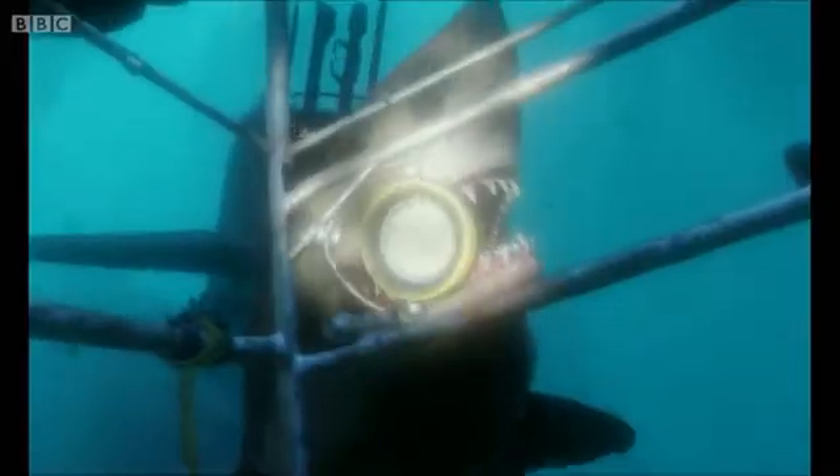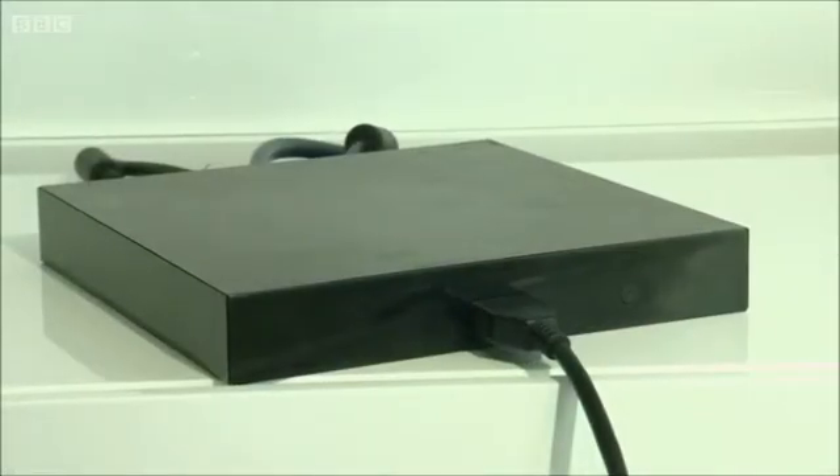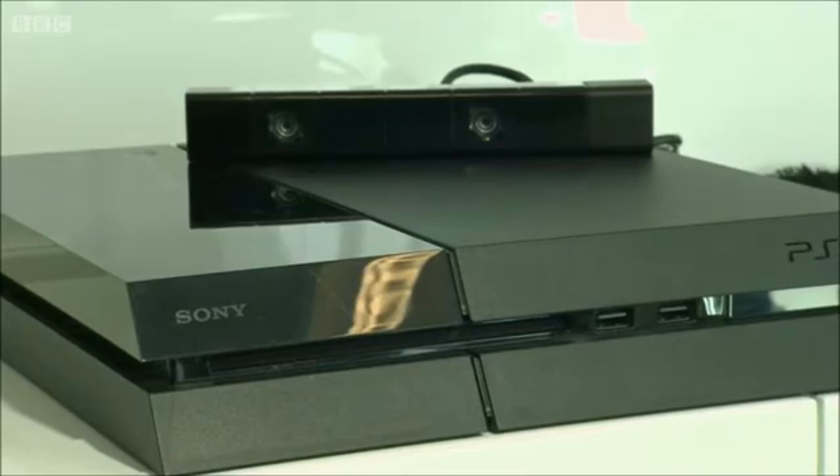One of the things which has hampered VR in the past is lag — images the player sees taking a bit of time to catch up with their actual movements. To avoid this, the headset plugs into a processing box which manages most of the number crunching required to create a lag-free experience, leaving the PS4 to focus on the gaming side.